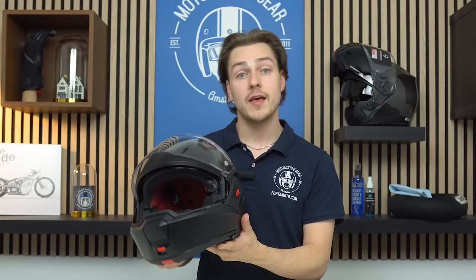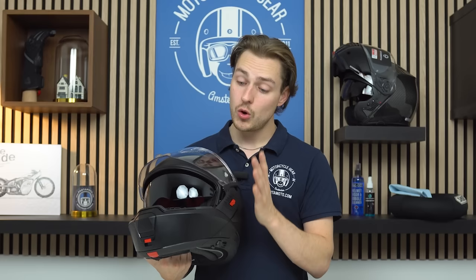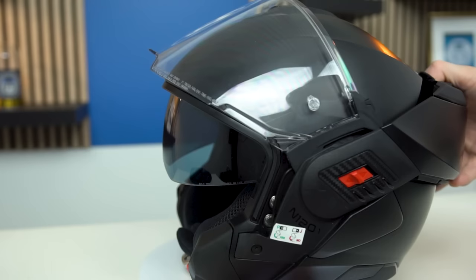Something else I really like about this helmet is the way the sun visor works. It has the slider on the left side and it has four notches. When it's down, all you have to do is press this button and it automatically retracts.